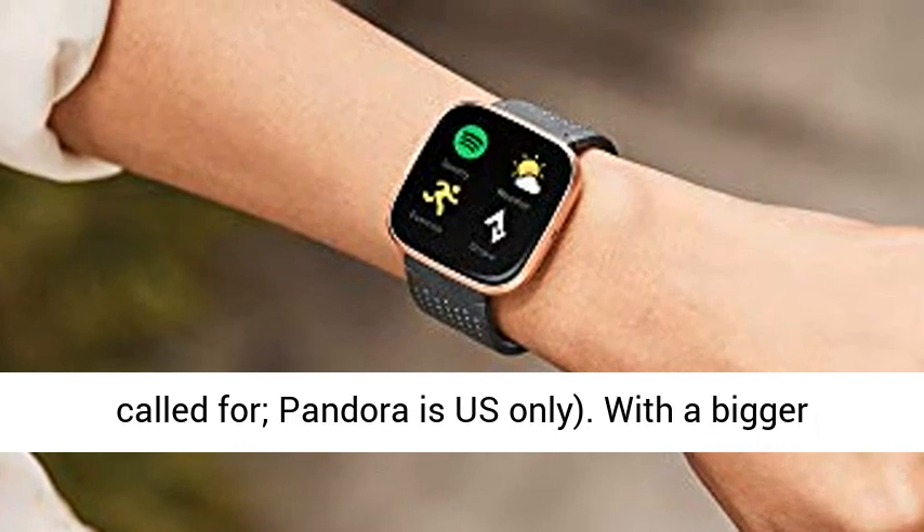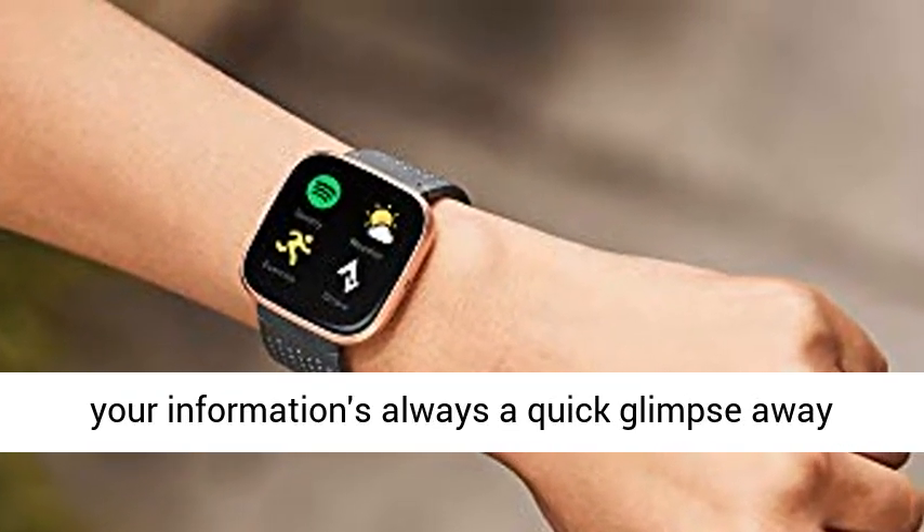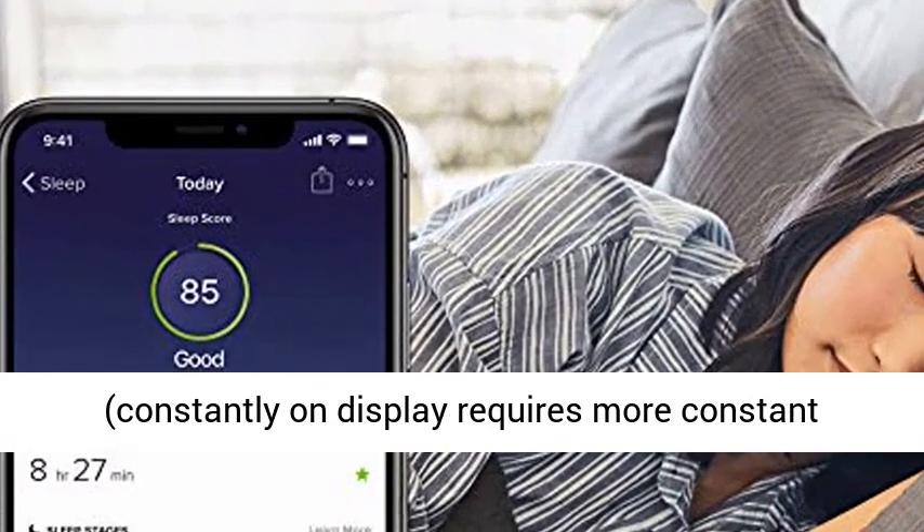Pandora is US only. With a bigger display and an always-on option, your information is always a quick glance away. Always-on display requires more frequent charging.